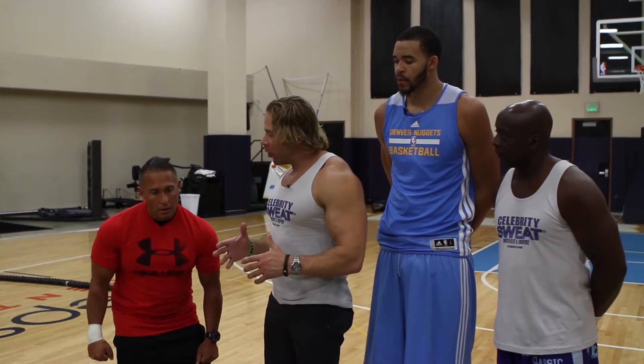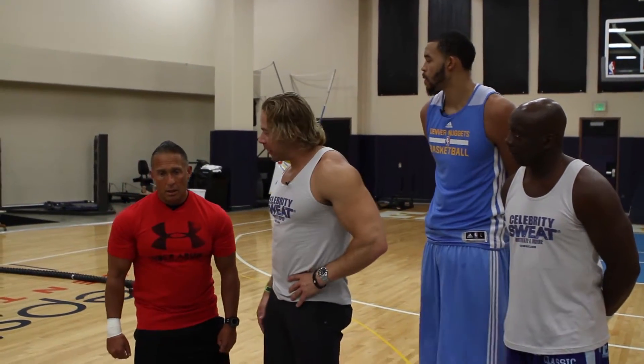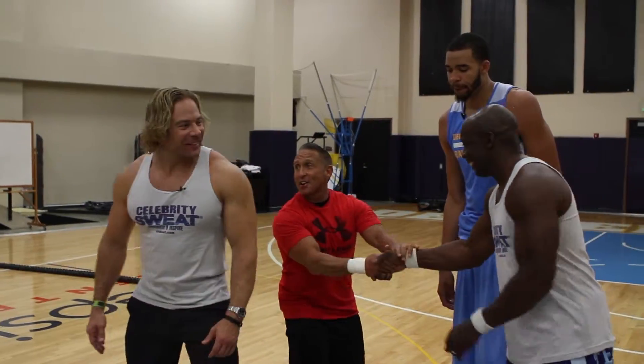All right, Steve, we're here on the court at the Pepsi Center. What's the first exercise we're going to do? Are we rolling out of a full push rotation? I've got my man Javel over here — unbelievable athlete. I've got my man Billy Blanks over here — unbelievable athlete, one of the best trainers.